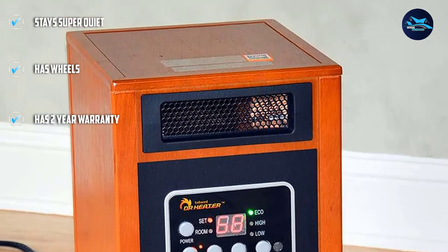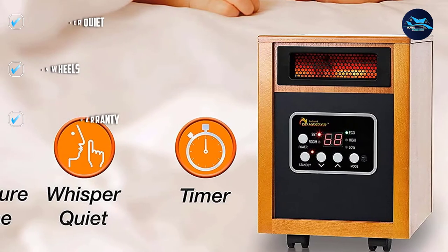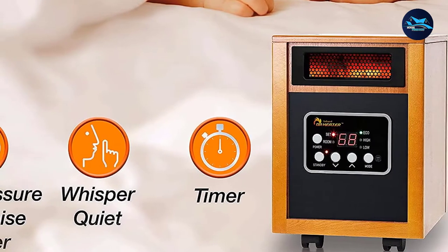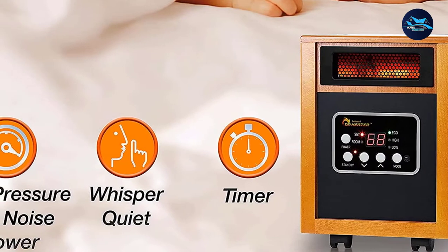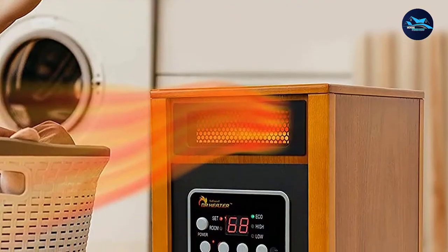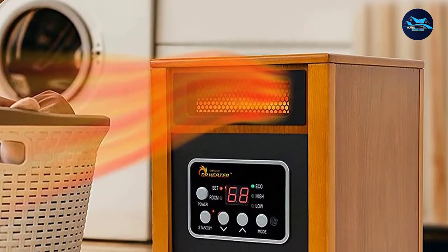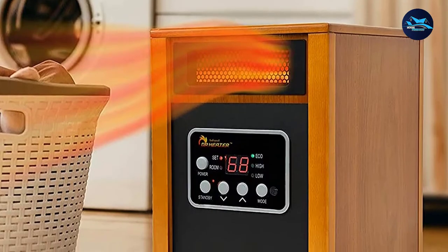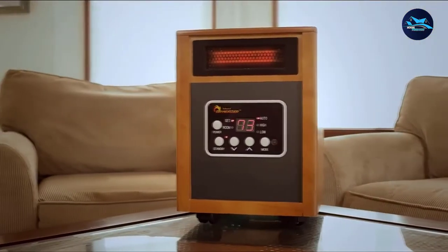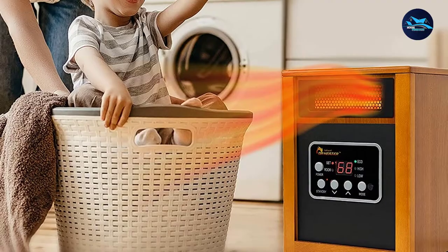Reviewers mention that this unit is great at keeping the energy bill down even when used all day. Expect to pay around 30 cents an hour depending on where you live. It's durable and safe with overheat protection and tip-over switch protection, and it's safe to the touch if you'd like to roll it around your garage. Program it with its 12-hour timer to shut off when you're ready to head out. To top it all off, it comes with a 3-year warranty. The Dr. Infrared Heater is one of the best heaters for your garage.